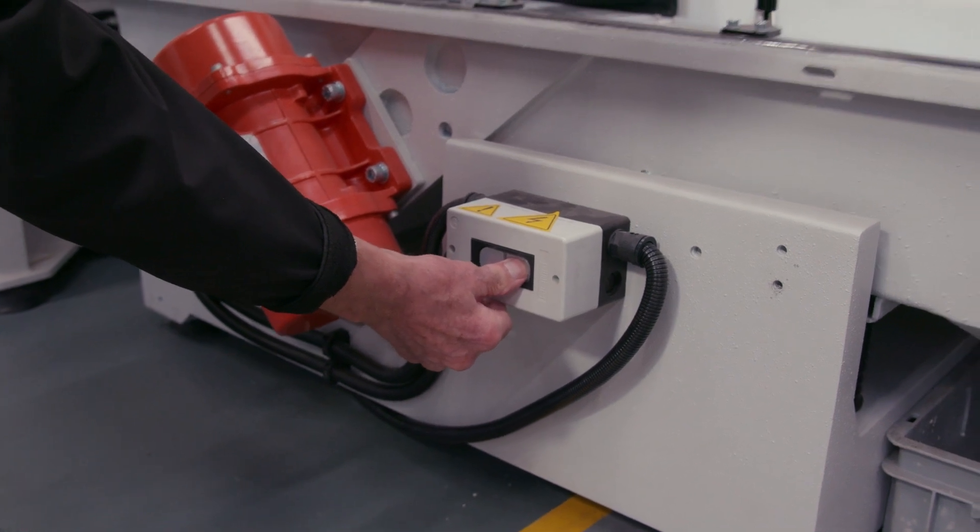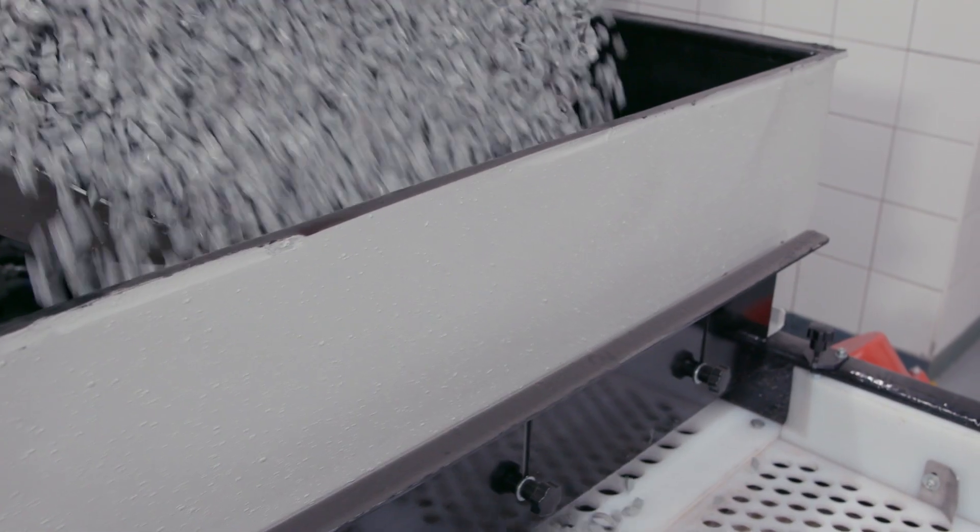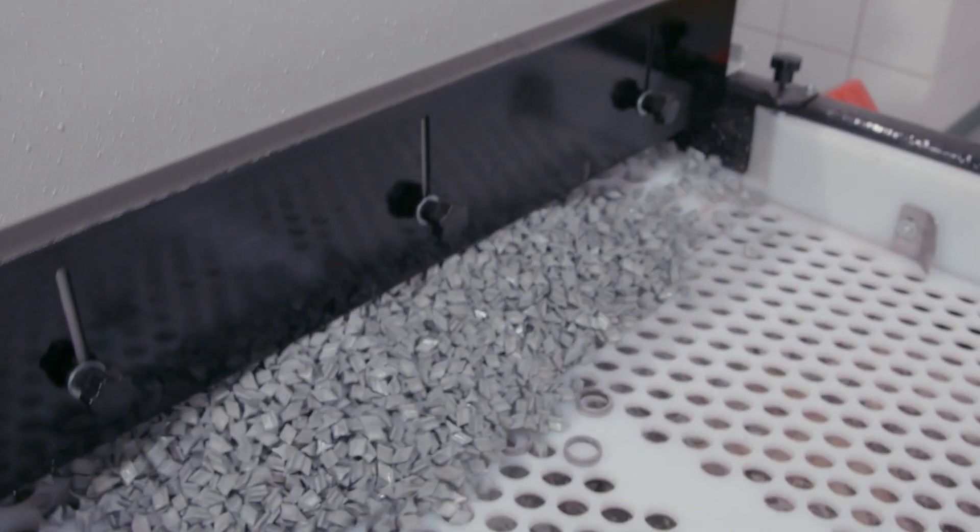As you can see, this machine is integrated with a separation screening system to make unloading a lot easier and faster.